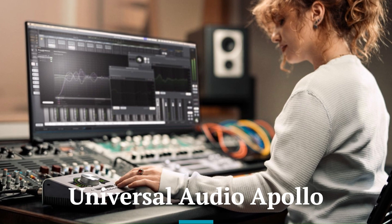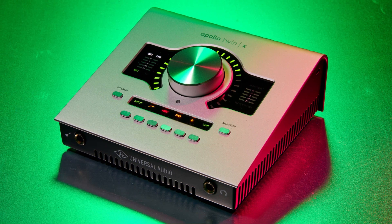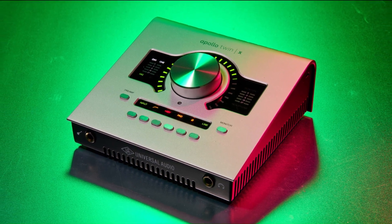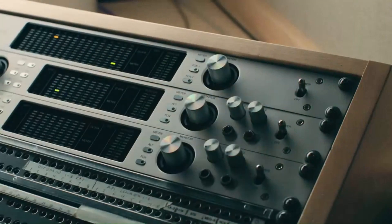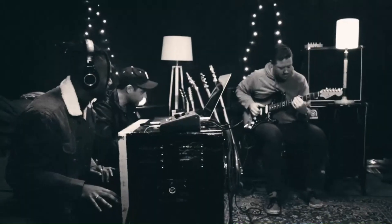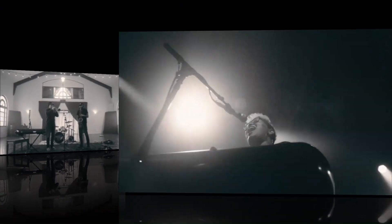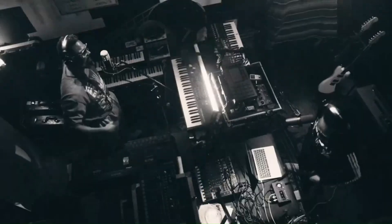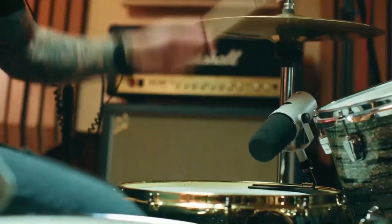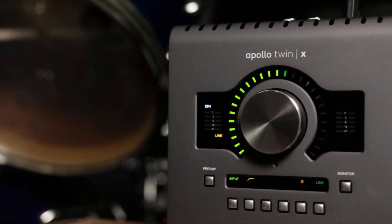Universal Audio Apollo. The Apollo sets a high standard for audio fidelity with its premium AD/DA converters and Unison-enabled preamps. It supports real-time tracking with UAD plug-ins, providing studio-grade sound for professional projects. The interface handles demanding tasks effortlessly, delivering rich, dynamic recordings that capture every nuance. Its advanced processing capabilities make it a top choice for audiophiles and industry professionals.